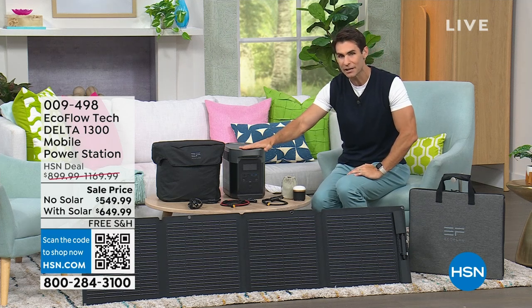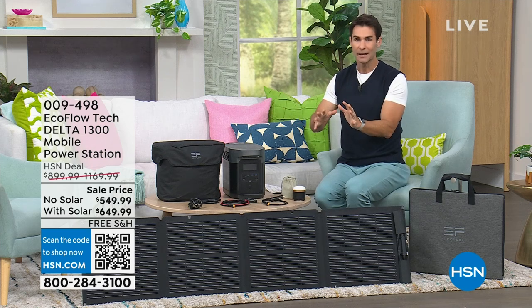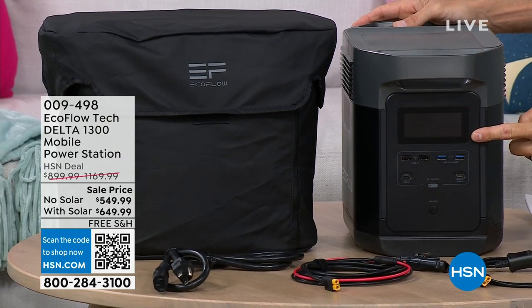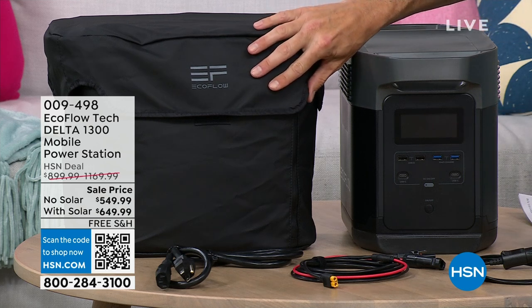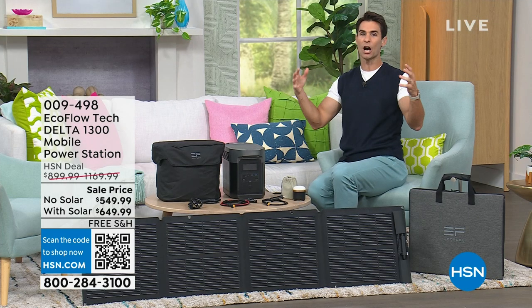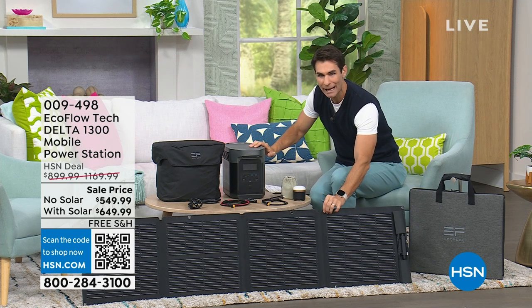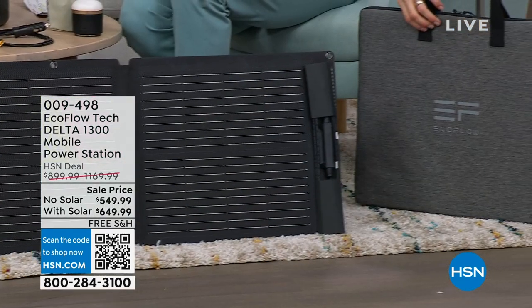We're happy to have the relationship here at HSN to offer it to you today at the lowest price we've ever done on the Delta 1300. You have a couple of options — it'll be obvious why one is going much quicker than the other. You can get the power station with all the ports, the readout showing how much power you have left in time, the bag it comes in, and all your charging cords. Or if you want to go really off the grid, recharge with the power of the sun — we're offering an option that includes the solar panel as well.